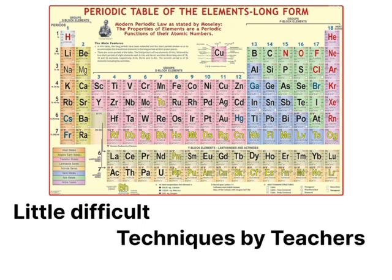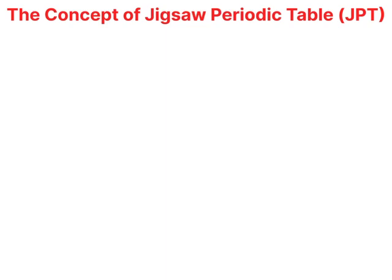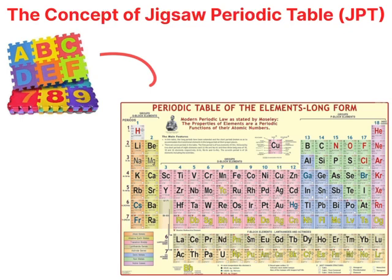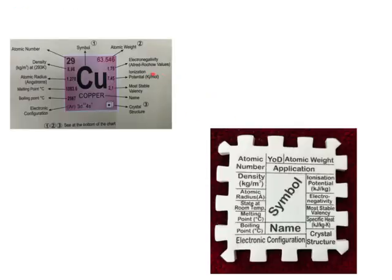Teachers use various techniques to help students study and memorize it, but for most students, it doesn't last for a longer time. Here comes the concept of the Interlocking Jigsaw Periodic Table Puzzle Toy to overcome the hurdle in the study of periodic tables. In this, the concept of jigsaw puzzles is applied where only one element is assigned to one jigsaw square cell.